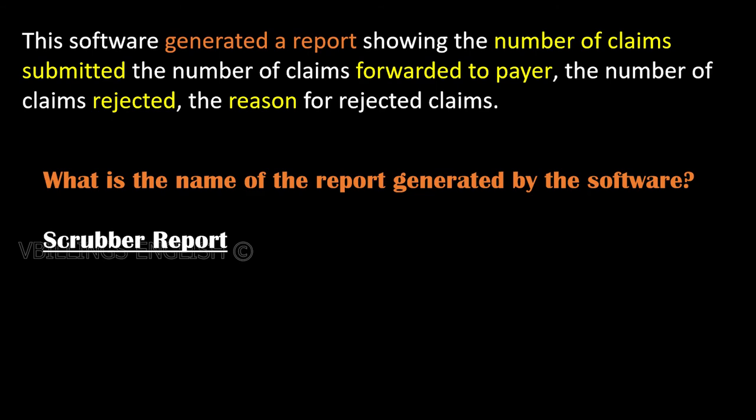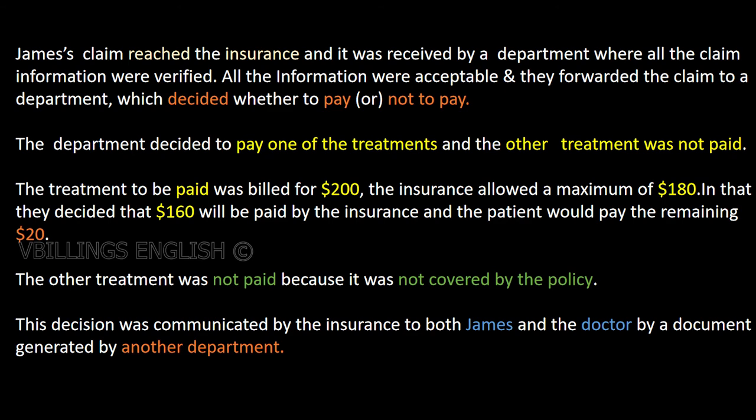James's claim reached the insurance and it was received by a department where all the claim information was verified. All the information was acceptable and they forwarded the claim to a department which decided whether to pay. The department decided to pay one of the treatments and the other treatment was not paid. The treatment to be paid was billed for $200; the insurance allowed a maximum of $180. Of that, $160 will be paid by the insurance and the patient would pay the remaining $20. The other treatment was not paid because it was not covered by the policy.